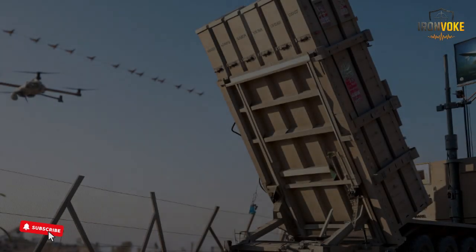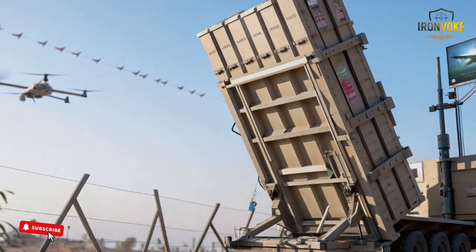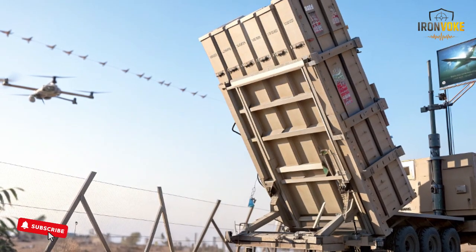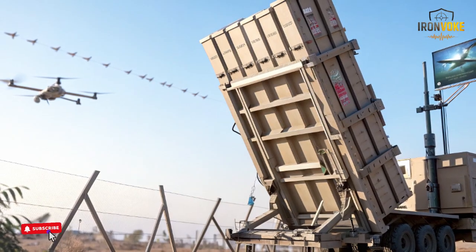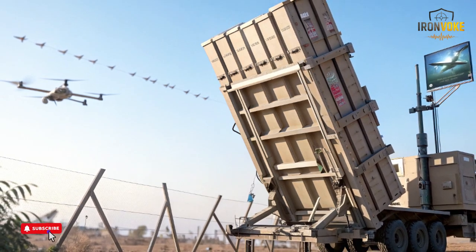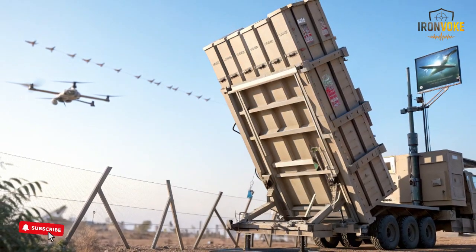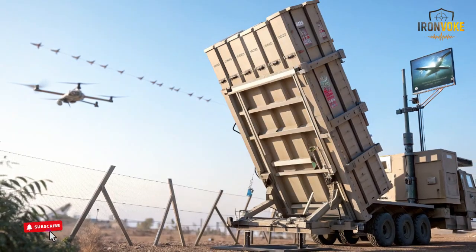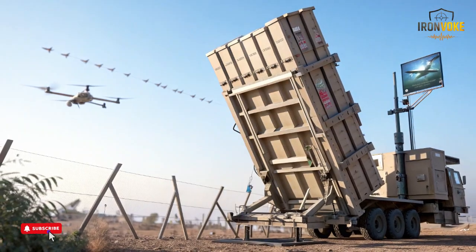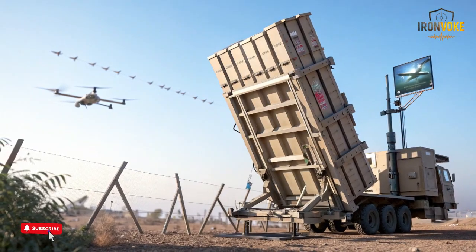As production scales up, David's Sling's modernized interceptors benefit from superior materials that increase structural strength while reducing weight. This enables higher maneuverability and more reliable engagement under various conditions. Because of its medium-range role, David's Sling is critical for creating a seamless protective shield when combined with Iron Dome below it and Iron Beam above it. With more interceptors being produced in shorter time frames, both nations can ensure readiness and maintain a strong supply chain that supports long-term technological reliability across different regions.